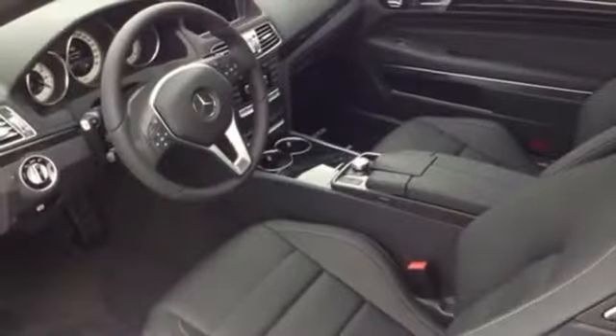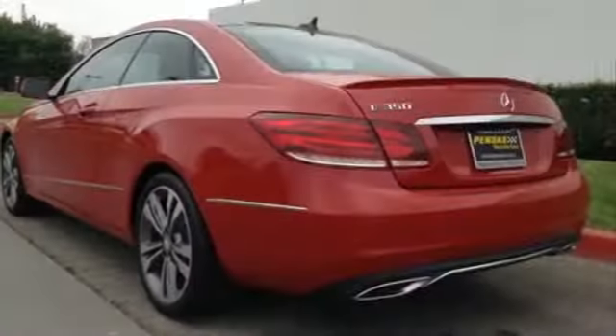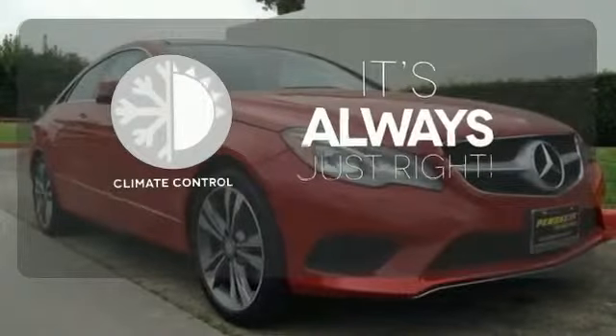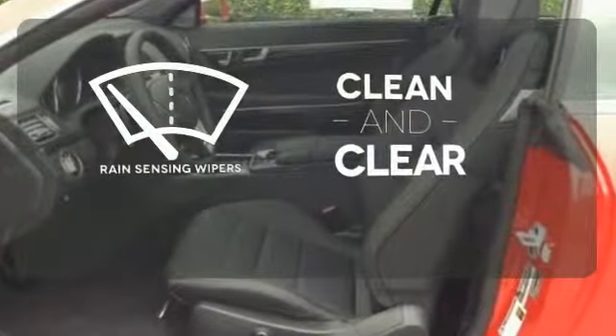Nothing is an afterthought with the E-Class, including safety, with stability and traction control and multiple airbags. With Homelink, one touch makes your arrival as welcoming as if you'd never left. Set it and forget it with the climate control. Rain-sensing wipers maintain a clean and clear view of the road ahead.